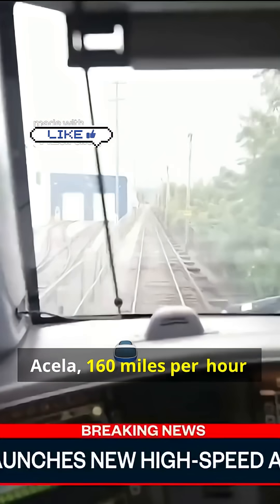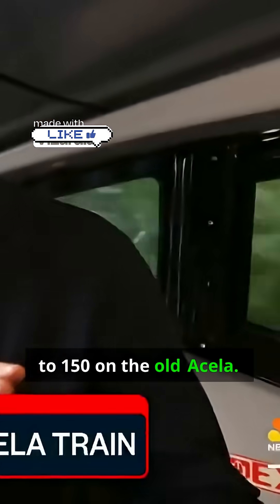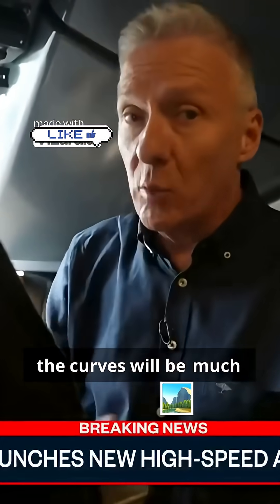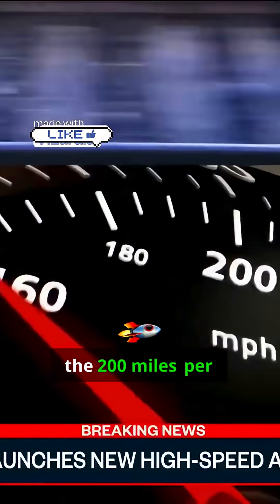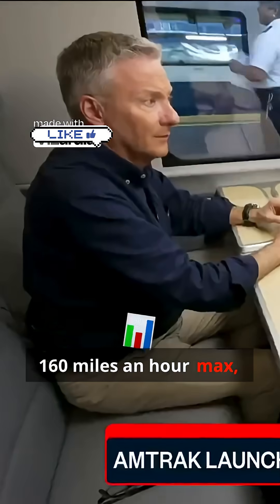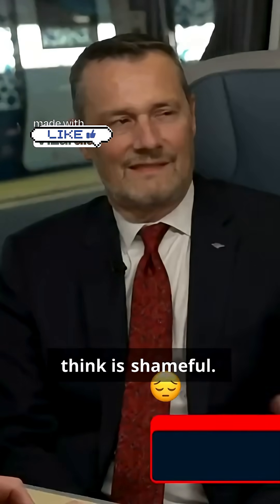Top speed on this new Acela is 160 miles per hour, compared to 150 on the old Acela. Because the passenger cars can actually tilt going around curves, the ride will be much smoother. America's 150-year-old bending, curving tracks make it impossible to hit the 200 miles per hour that European and Japanese trains reach. We're at 160 miles an hour max — not in the high-speed category — and I think that's shameful.